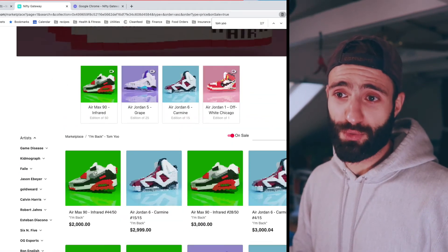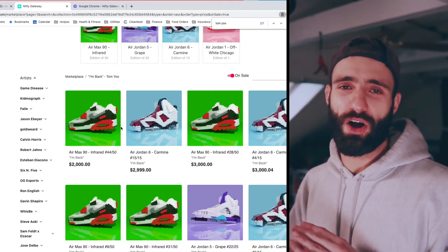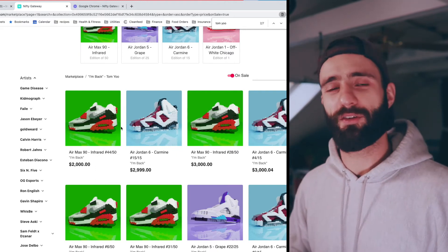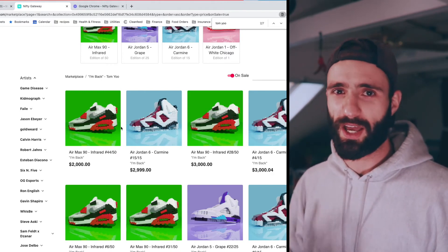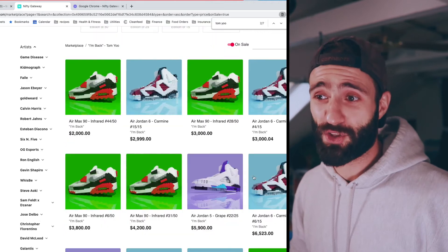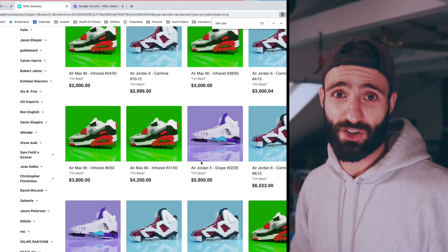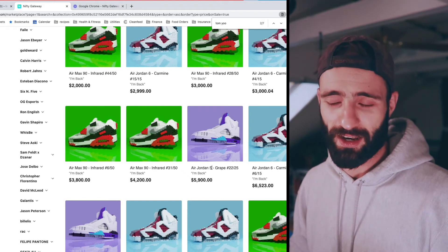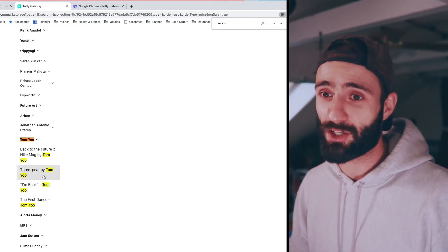Tom Yu's second drop — I own this Air Max 90. I got it from Paper Hands for $1,250. Air Max 90 Infrareds have a super big cult following among sneakerheads. There was a period of time when I worked at Nike Town, and all of the employees went crazy when Nike dropped the Infrareds again. The Air Jordan 5 Grapes right here may even have more of a cult following than the Air Max 90 — these are big-time signature sneakers if you're a sneakerhead.